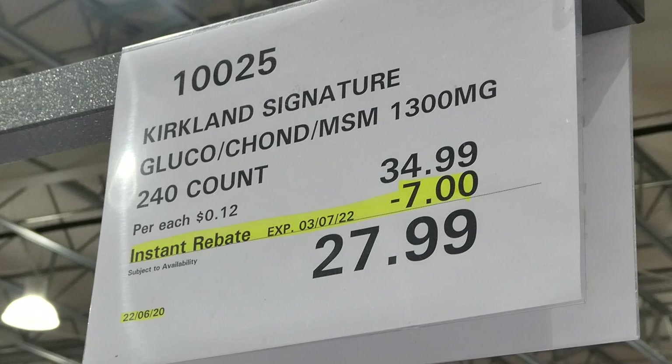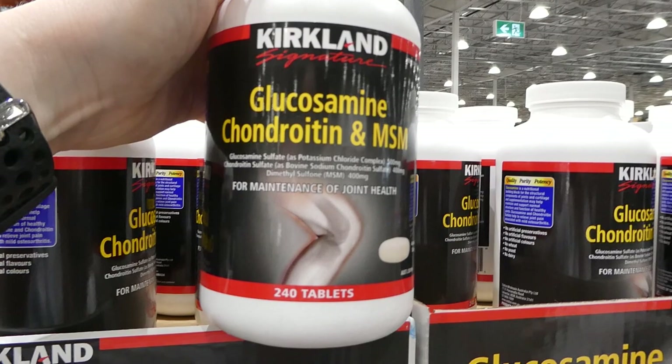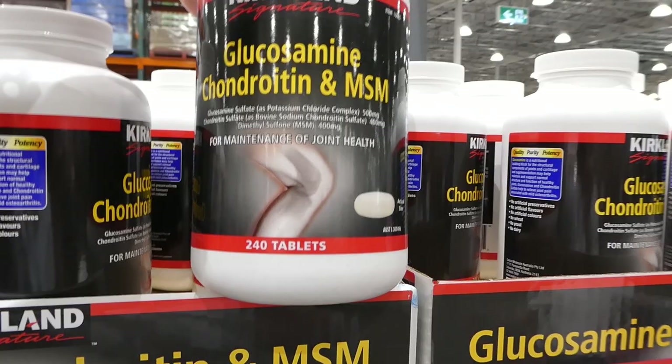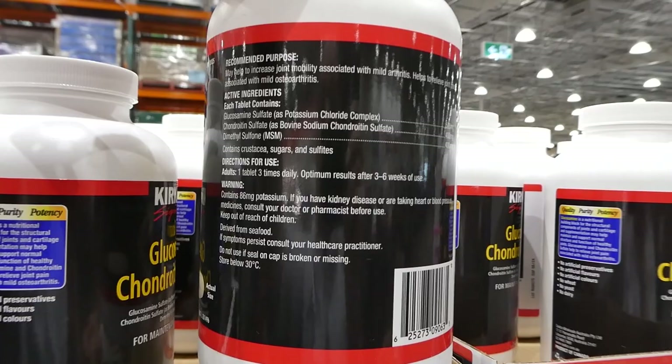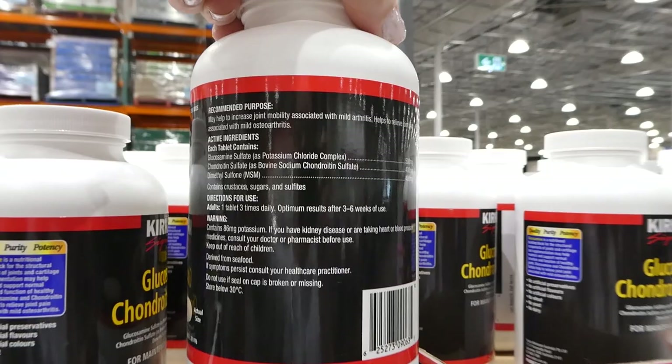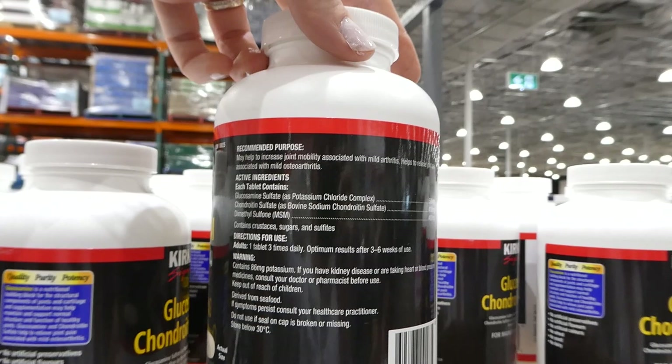Kirkland Signature Glucosamine and MSM — 1300 milligrams, you get 240 tablets for $7 off, down to $28. These are for maintenance of joint health, with no artificial preservatives, flavors, or colors, and no yeast, wheat, or dairy. You take one tablet three times a day, with optimum results after three to six weeks. It's good for mild arthritis and helps relieve joint pain associated with mild osteoarthritis.